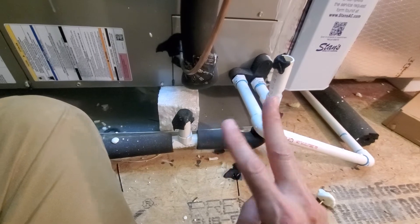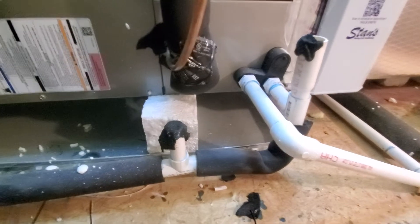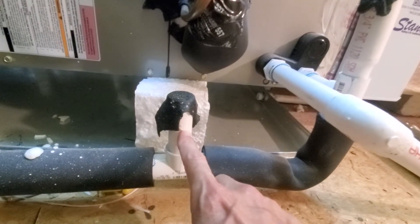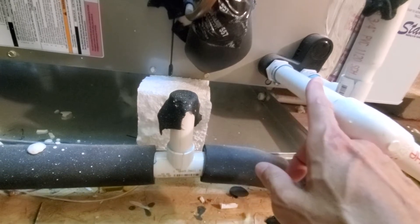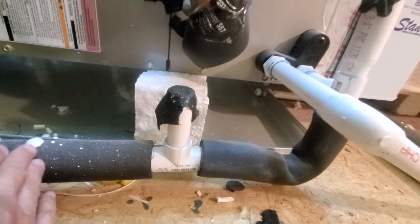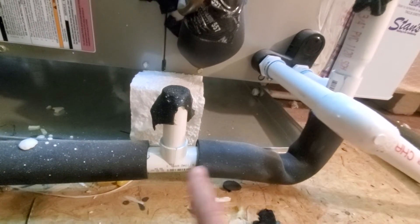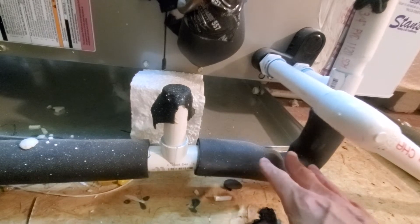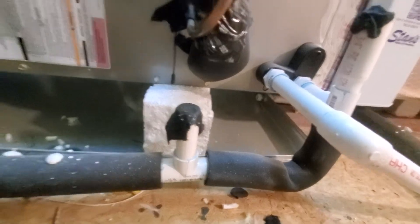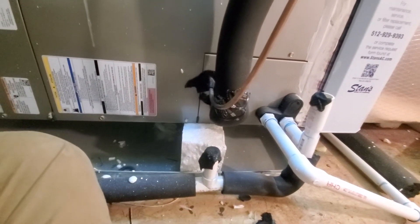Third thing — and this is one of the most important: your vent is lower than your secondary drain. So if there's some sort of a clog down here where water should be flowing through the secondary drain, what's going to happen? It's going to back up, rise, and pour out of here before it comes out of your secondary drain. So this could be a double cause for concern.